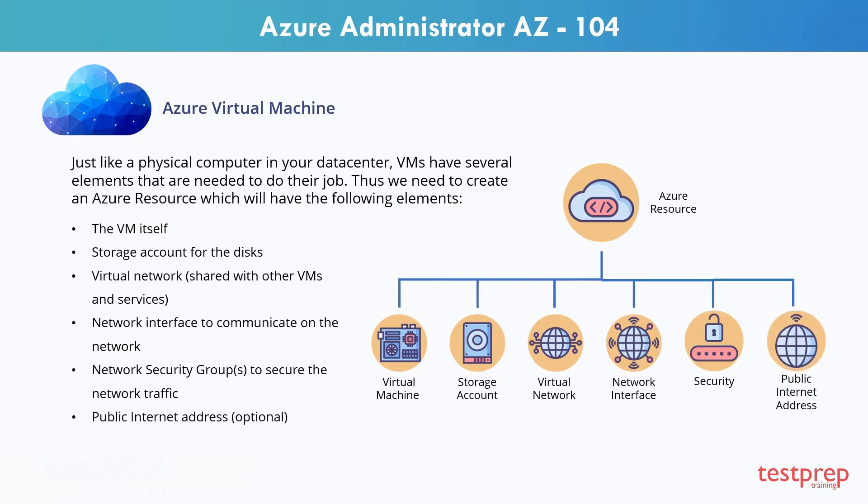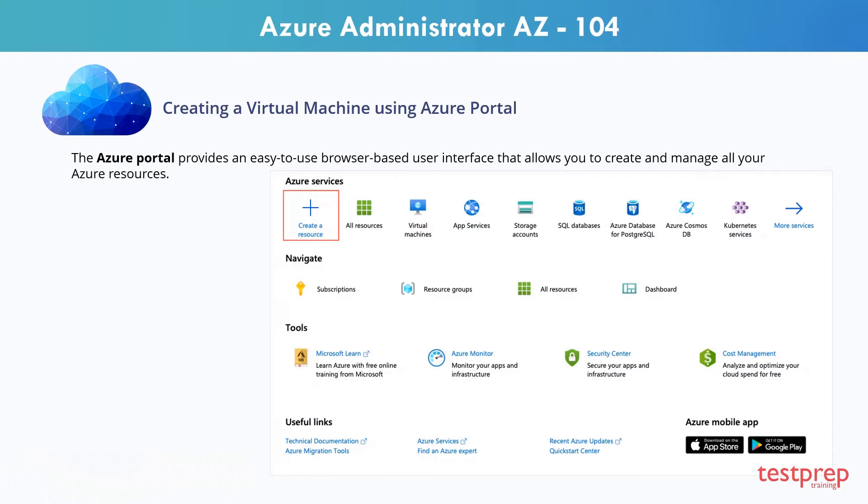The Azure portal provides an easy-to-use, browser-based user interface that allows you to create and manage all your Azure resources. Let's assume you want to create a VM running an Ubuntu server. Setting up a site isn't difficult, but there are a couple of things to keep in mind.